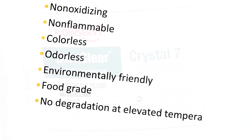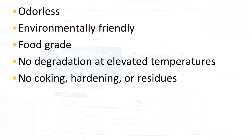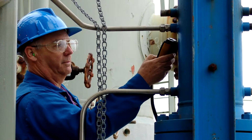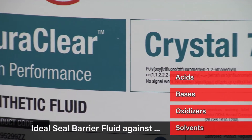No degradation of the oil will occur at elevated temperatures, and no coking, hardening, or residue are left behind when cooled or exposed to atmosphere. All of these unique properties make Crystal 7 ideally suited as a barrier fluid with strong acids, bases, oxidizers, and solvents.